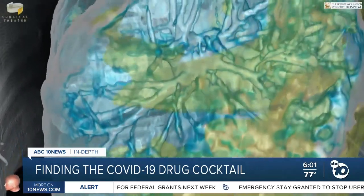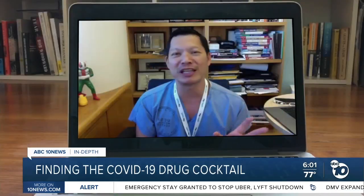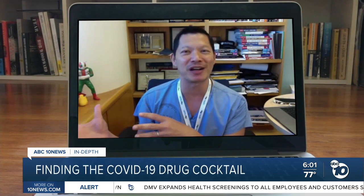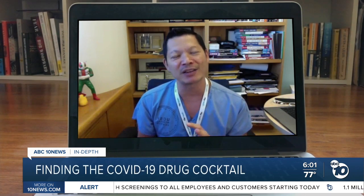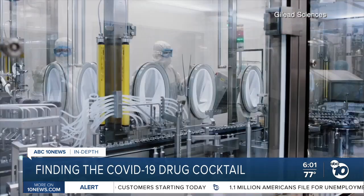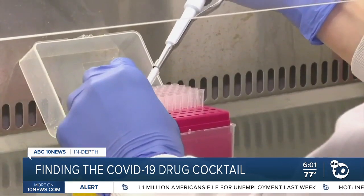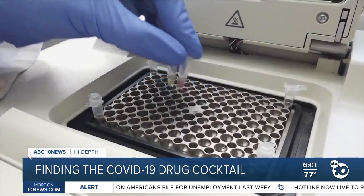That's why the remdesivir trials are now exploring a cocktail approach. It was thought that a really sweet spot would be remdesivir stopping the virus from making more copies, combined with another drug to help the inflammation. Dr. Peter Chin Hong is a clinician at UC San Francisco involved with the federal study. He says researchers tried their first cocktail combination in May, and while the numbers get crunched, they've begun testing their second cocktail this month.